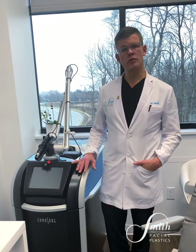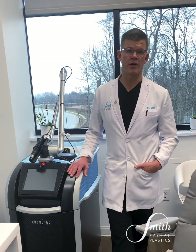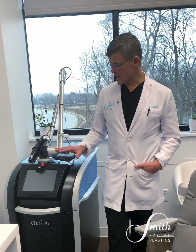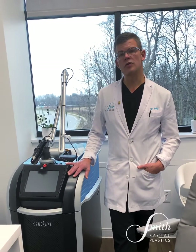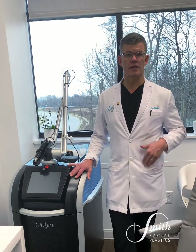The treatments do have some discomfort, so we will typically topically numb patients prior to any treatment. The other nice thing about the PicoSure is it's a tool that helps us treat very stubborn hyperpigmentation in all skin types.